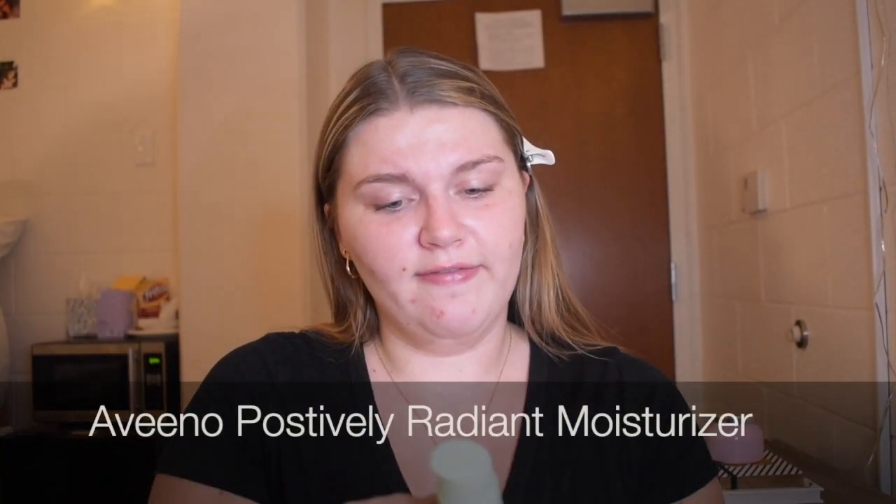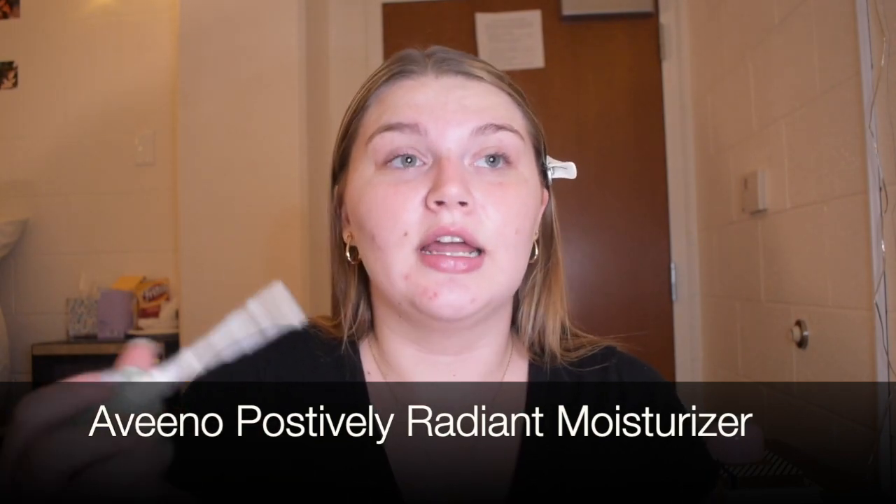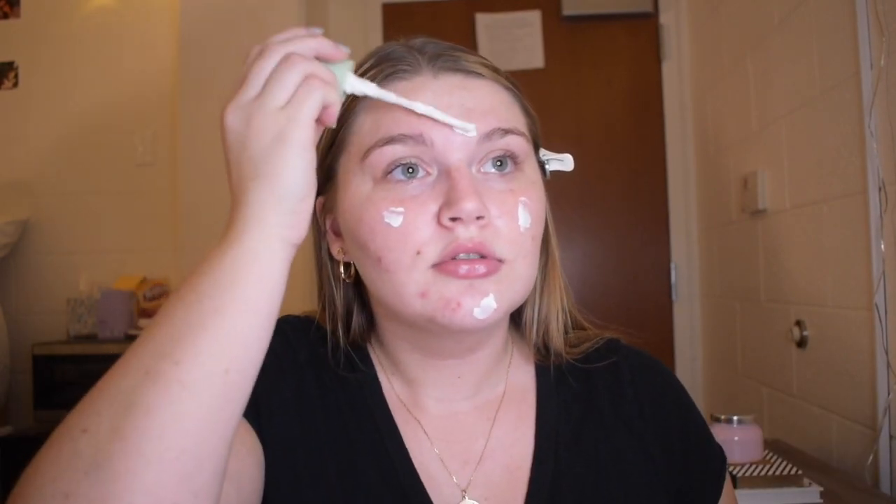I'm gonna put on the Aveeno Positively Radiant Daily Moisturizer. I'm doing this at night, but this has sunscreen in it, which is really important.